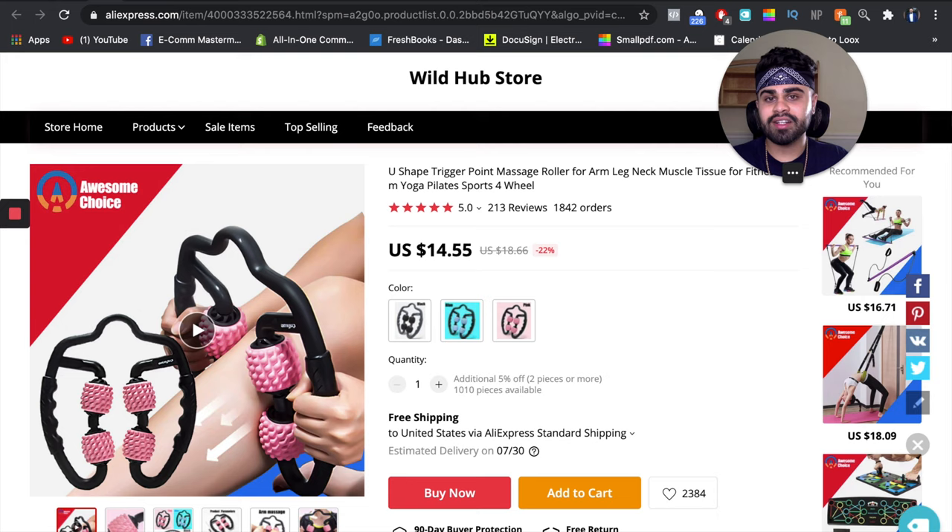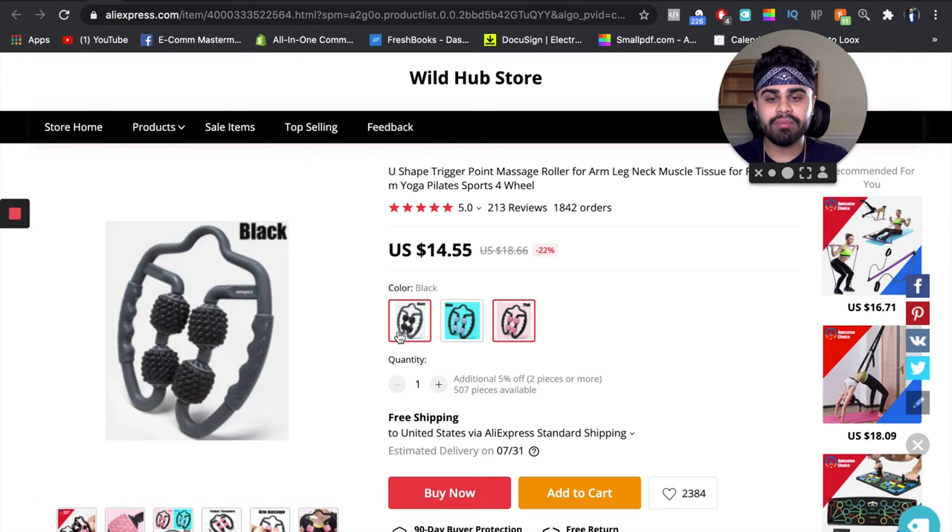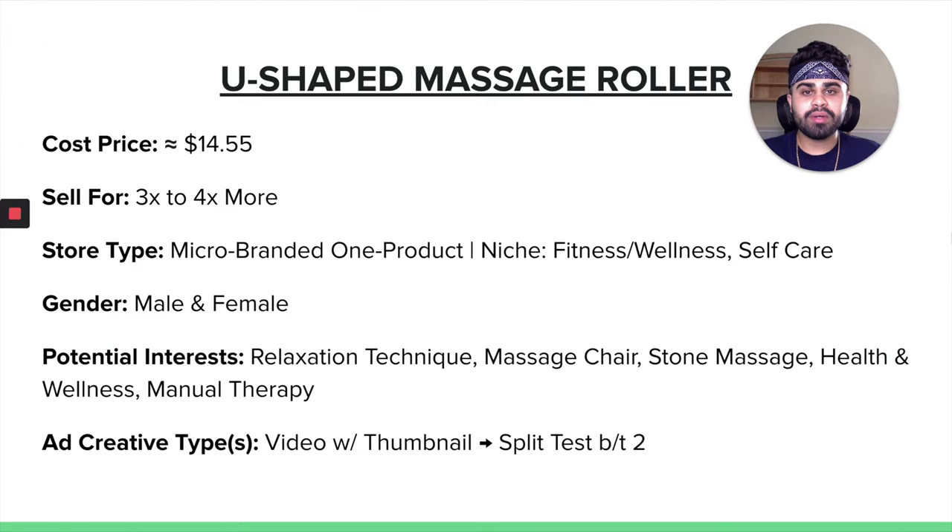This is obviously a problem-solving product, and when it comes to investing in people's bodies, people usually don't think as hard because it makes people feel better — especially people who deal with muscle soreness and muscle tightness and just want to relax their muscle tissues. So it is a little bit easier of a sell, assuming you have good ad copy, good pricing, and a good website setup. It does come in three different colors: black, blue, and pink. The cost price for our U-shaped massage roller is about $14.55. I would easily sell this for about 3 to 4x more.